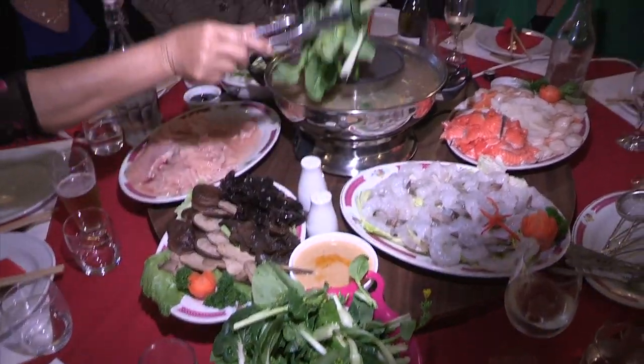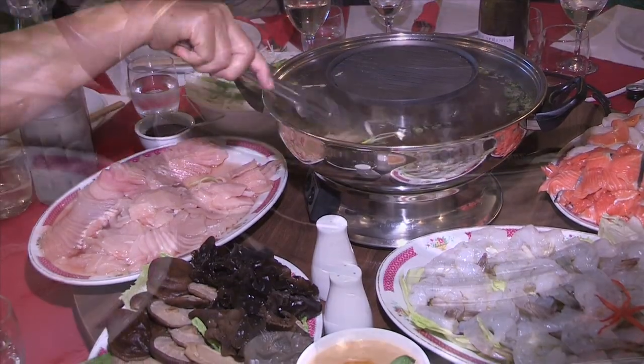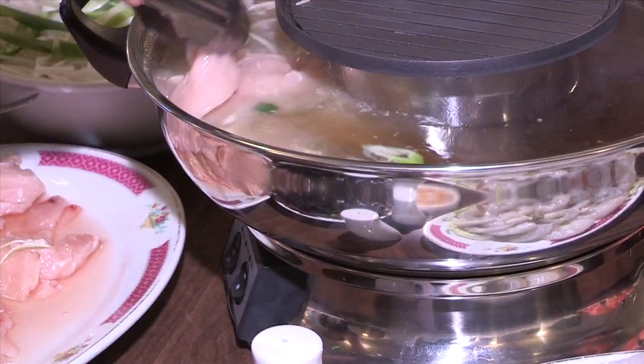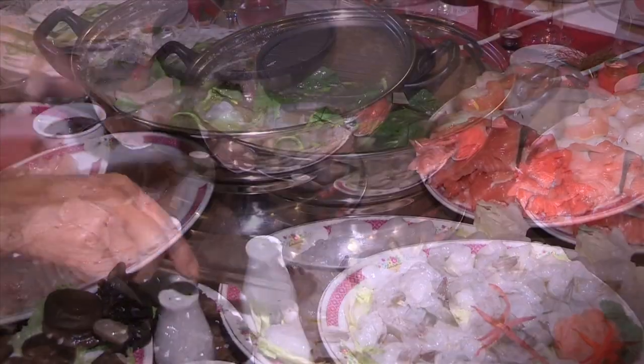We show you how to get the best taste out of your steamboat. It's so easy, but don't forget to save some room for dessert. This is a great way to cook mixed seafood.